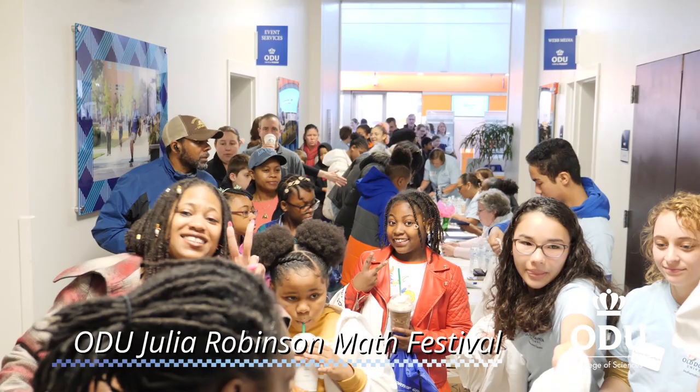We're expecting a little over 400 students today. The students are in grades 3rd through 8th.